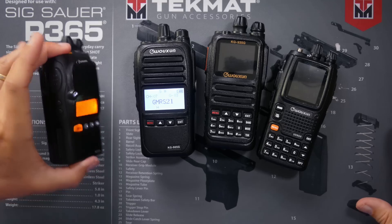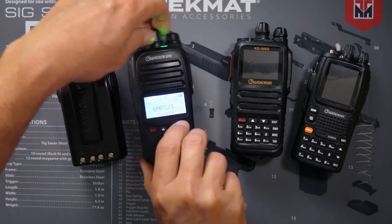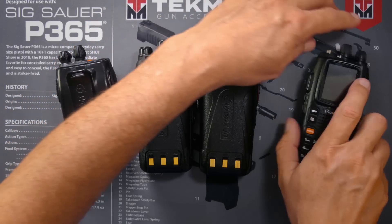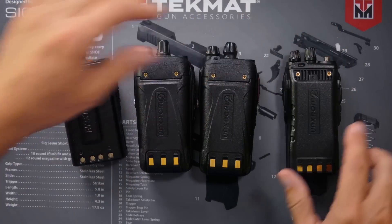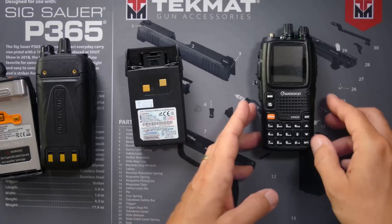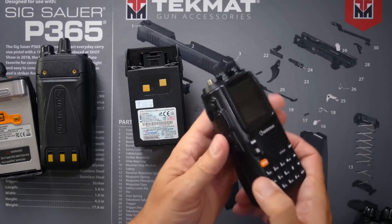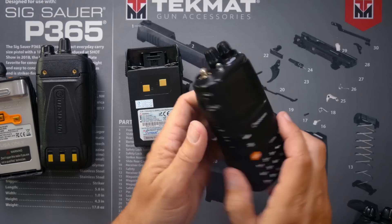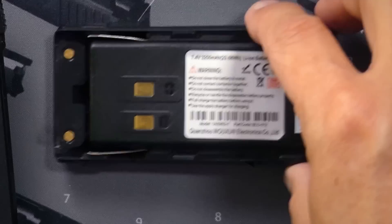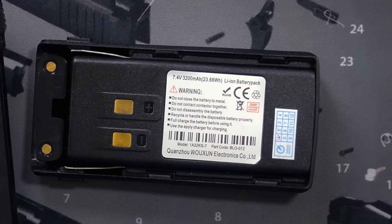And speaking of batteries — batteries are measured in milliamp hours, MAH. The higher the number, the more electrical sauce that battery can hold, and the longer that battery will last. This KG805G has a 1700 milliamp hour battery. On the other hand, this KG-UV9GX, which will be available for purchase very soon, comes with a 3200 milliamp hour battery.